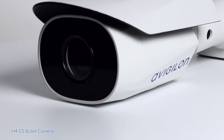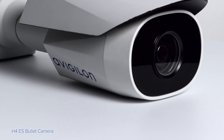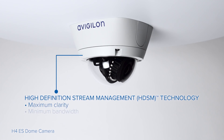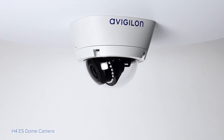All H4ES cameras deliver exceptional image quality with built-in self-learning video analytics for object detection and classification, extending the reach of security personnel and enhancing incident response. The H4 Edge Solution system integrates our high-definition stream management that lowers bandwidth without sacrificing image quality.